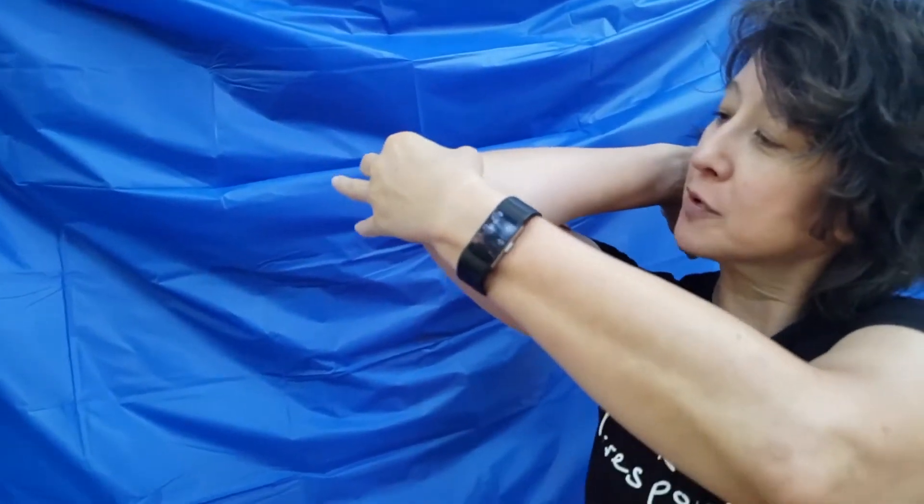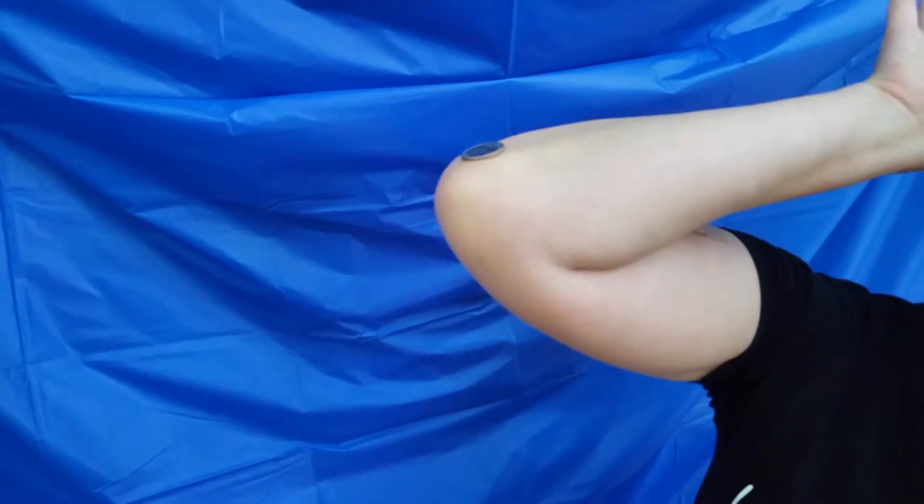I like to use quarters but any coin will do. Take your quarter and place it on your upturned elbow, then use this hand to catch the quarter before it drops to the ground, like this.